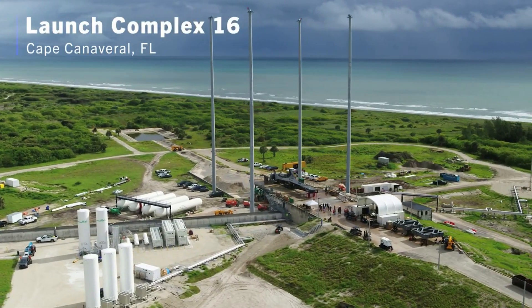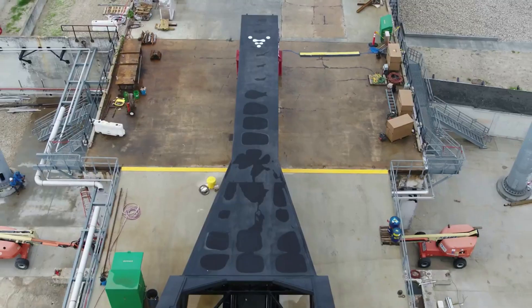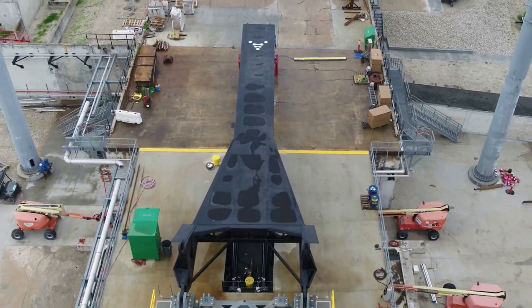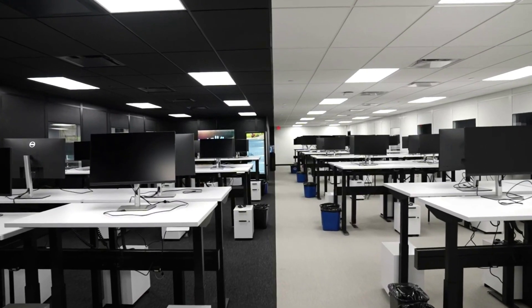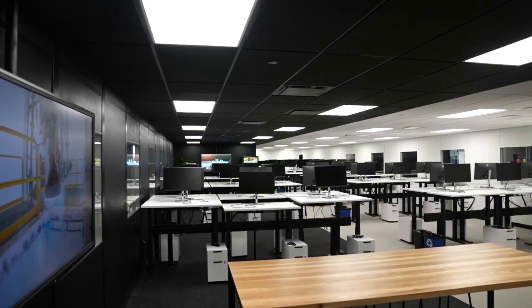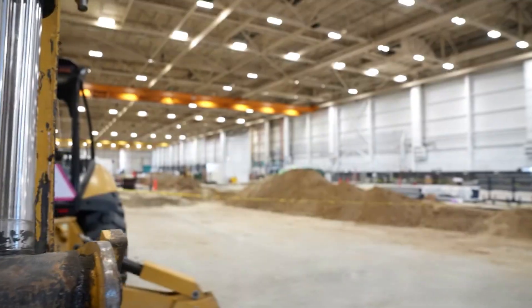Terran-R will be entirely reusable and capable of launching 20,000 kilograms to low Earth orbit, all created within Relativity's factory of the future — an ambitious endeavor that could turn out to be worth it if the company continues to innovate. Here I will go more in-depth into some of the recent updates on the rocket, what to expect in the future, a general overview, and more.